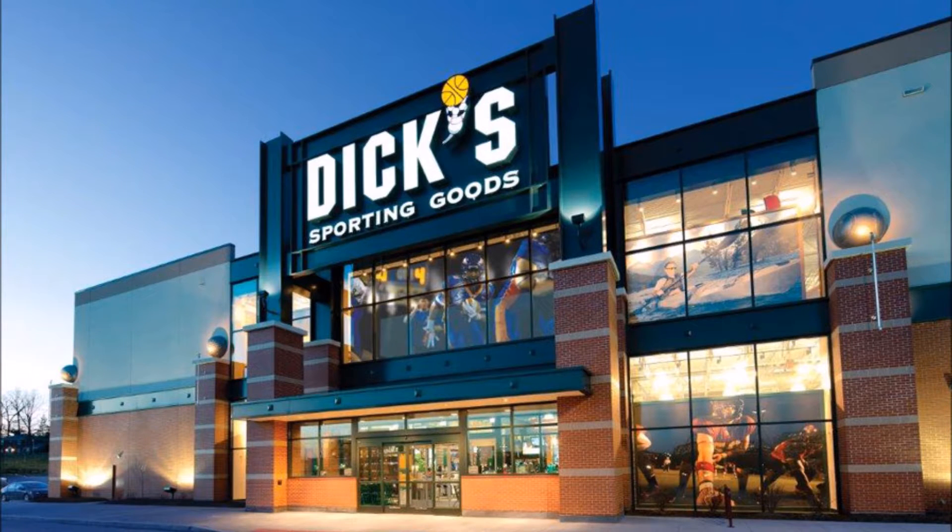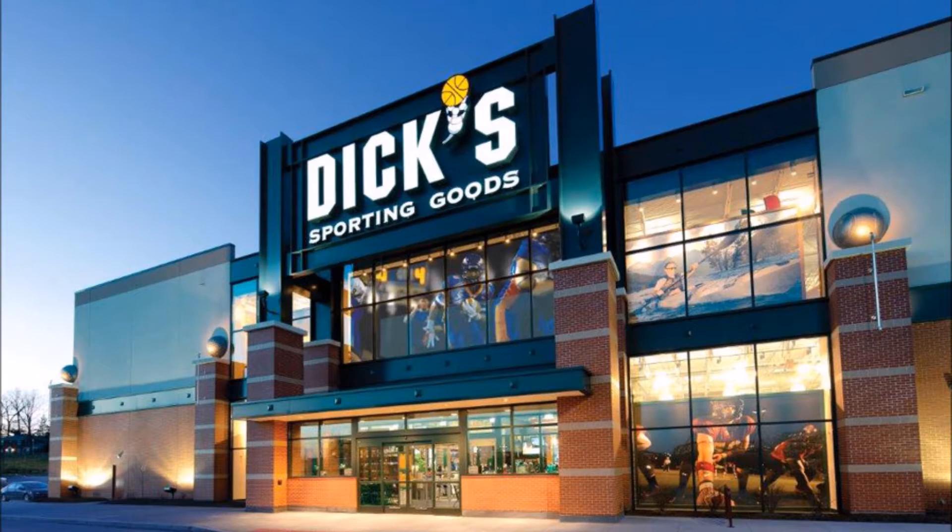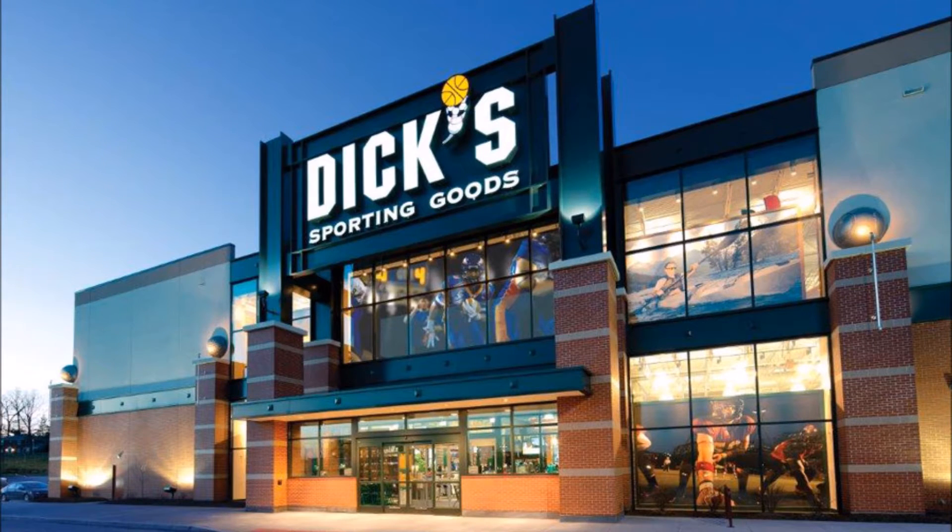Along the way, we realized that hikers were not as interested in our product as construction workers. Hikers requested supplemental information on our product before making the switch to a bamboo boot. Since hikers required much more convincing compared to construction workers, we eventually removed hikers from our customer segments and solely focused on construction workers.